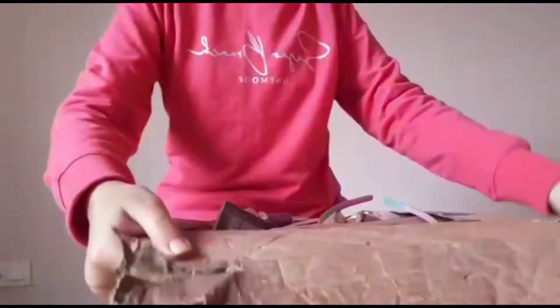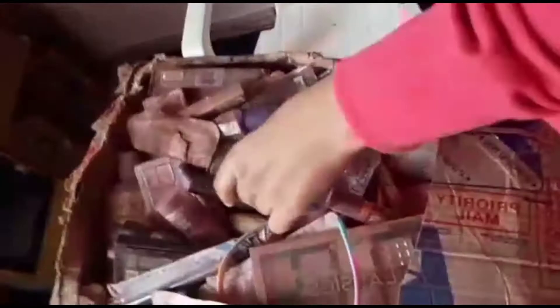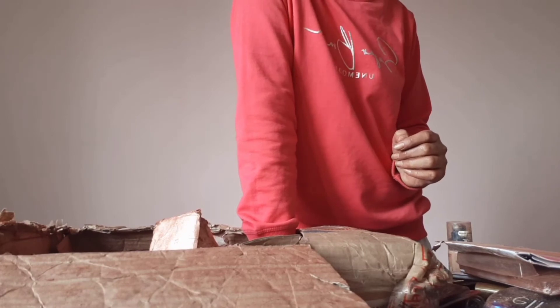I wanted to show you guys the condition of this package. You can see everything is messed up. Now it's time to show you friends what all products I got, after cleaning everything up.